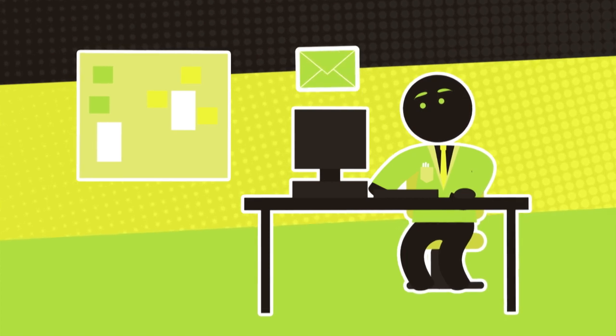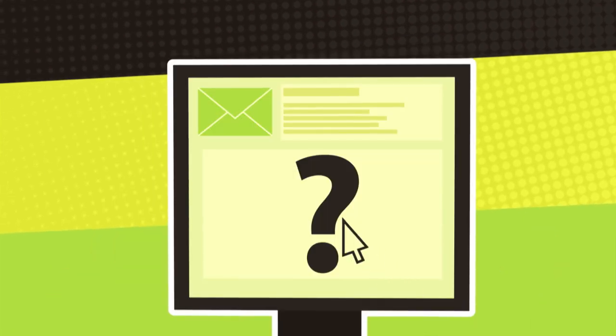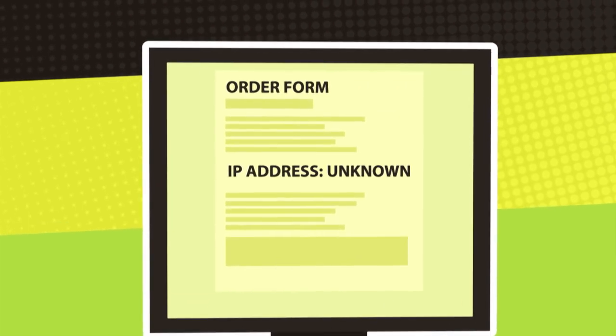Have they made repeated orders in a short space of time, emailed asking unusual questions, or requesting a strange delivery address? Has the order come from an odd IP address or location?